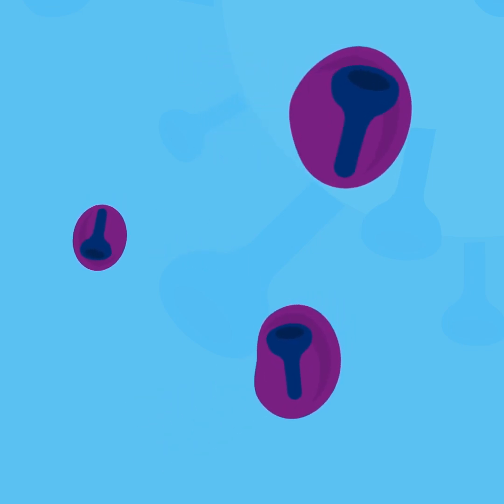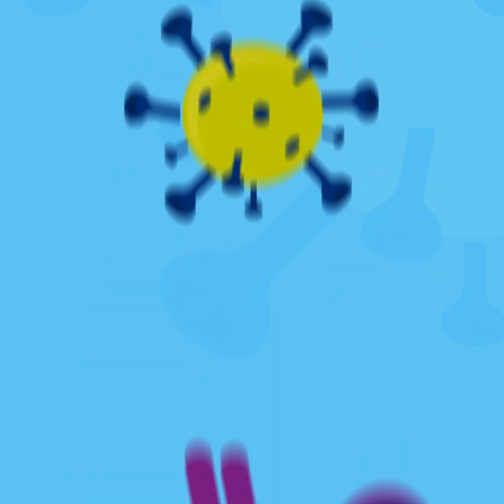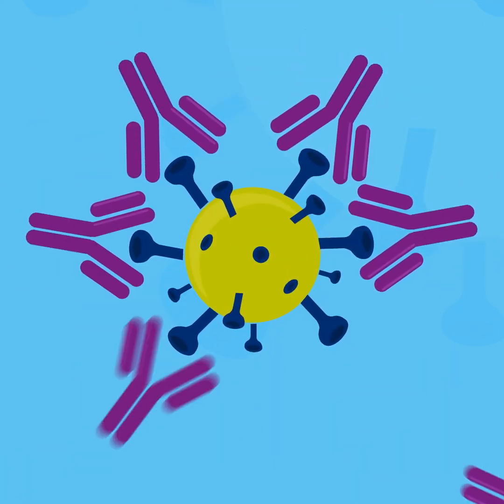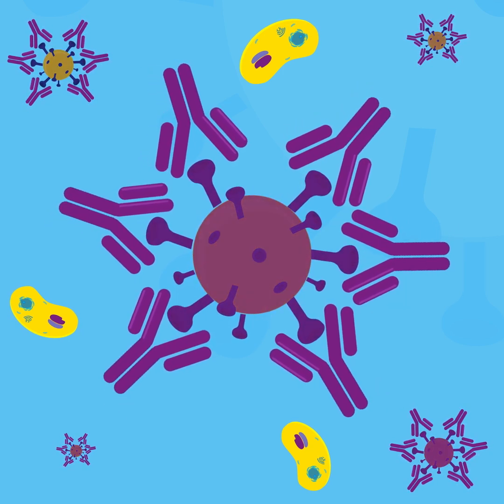Some of our protective T-cells learn to recognize this protein so that they can attack any invading virus, while others produce antibodies that block any future spike protein from attaching to the cells. And that's how the immune system learns to take down the virus, thanks to the vaccine.